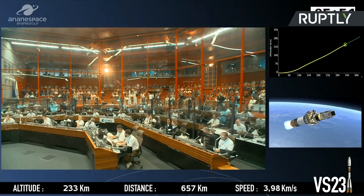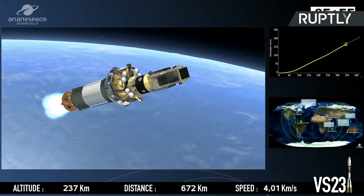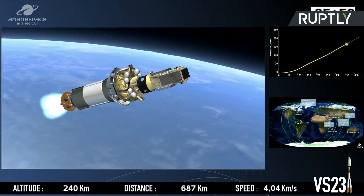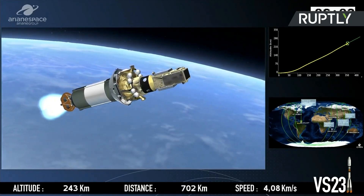In an older version of Soyuz without the Fregat upper stage, it was the third stage that put the satellites into initial Earth orbit. Our next film, and the first on our passengers, coming up on Cosmos SkyMed Second Generation.